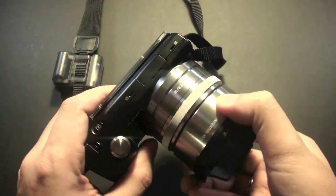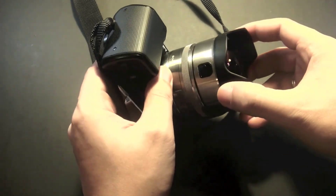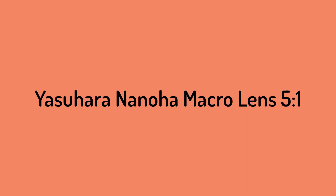Yet it can capture incredible photos even in difficult lighting conditions, and it can also shoot great 1080p video, meaning I no longer needed to carry around a camcorder. Number three: the Yasaharan Anoha Macro Lens 5.1.